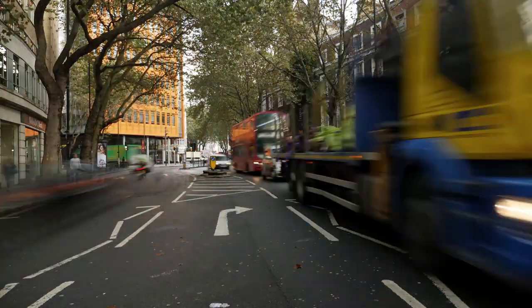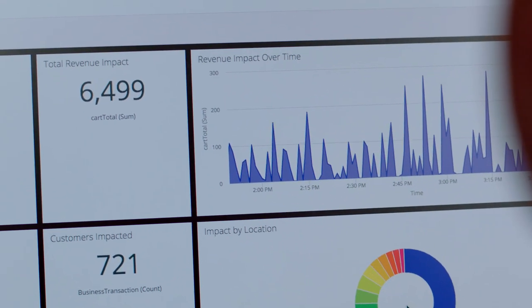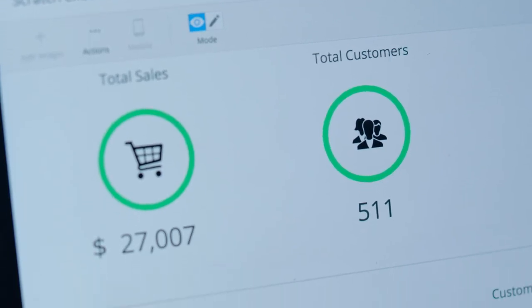We went back to AppDynamics and said: you can provide us monitoring, you can give us performance — that's one part of it. Can you give us real-time data and more information with regards to analytics? How is our business doing? And the response for each of our queries that we have raised with AppDynamics is absolutely fantastic.